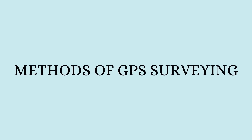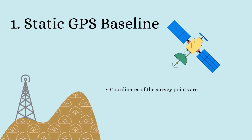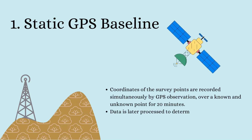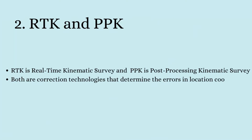The first method of GPS survey is the static GPS baseline. In this method, the coordinates of the survey points are recorded simultaneously by GPS observation over a known and unknown point for 20 minutes. The known point is the base station and the unknown point is the location to be determined. The varying position values over 20 minutes are recorded and processed to determine coordinates to an accuracy of 5 millimeters.